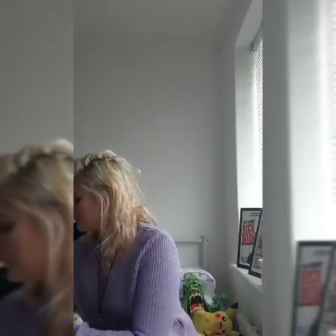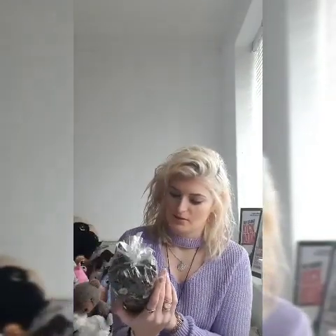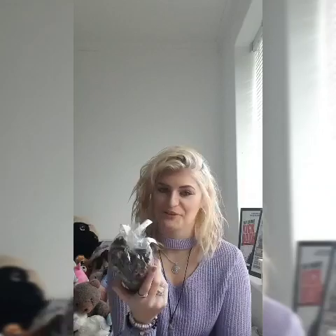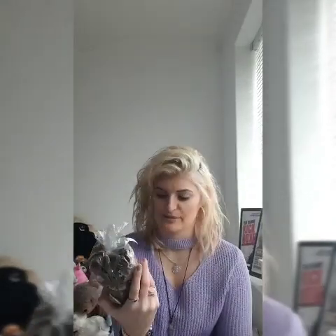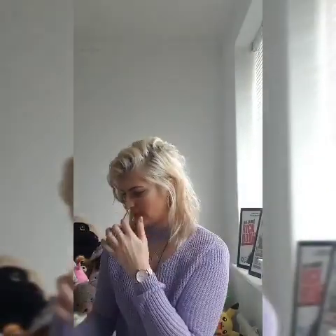I got some pot pourri - I can never say it - but it smells so good, winter wonderland scented apparently. Lovely. I haven't got anything to put it in yet though.